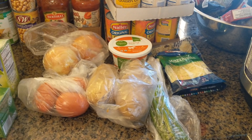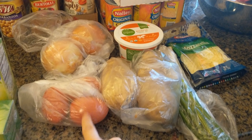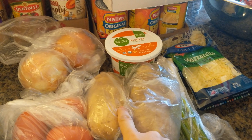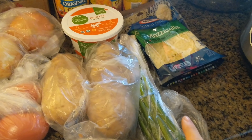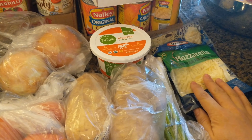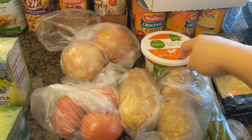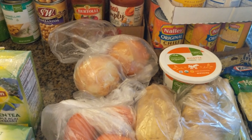Hey guys, welcome back to my channel! I'm back with another weekly grocery haul from Smith's and Winko. I'll start with Smith's first. For veggies I have some tomatoes, onions, and green onions, and then I also picked up some mozzarella cheese and some ricotta — we're making lasagna this week.